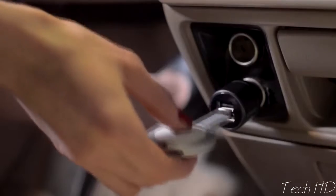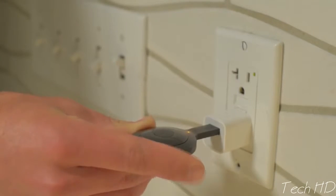To charge it, plug it into any USB port — on your laptop, in your car, or right into an outlet.